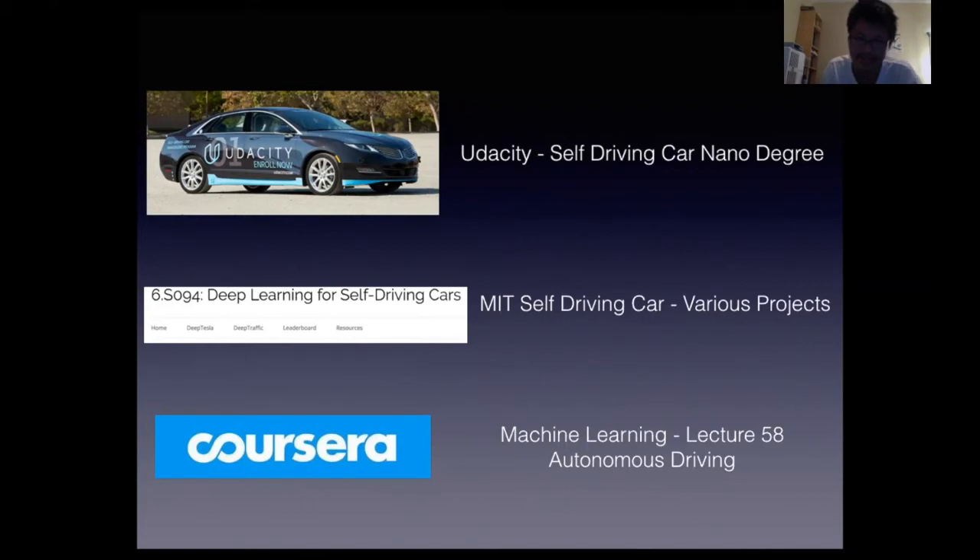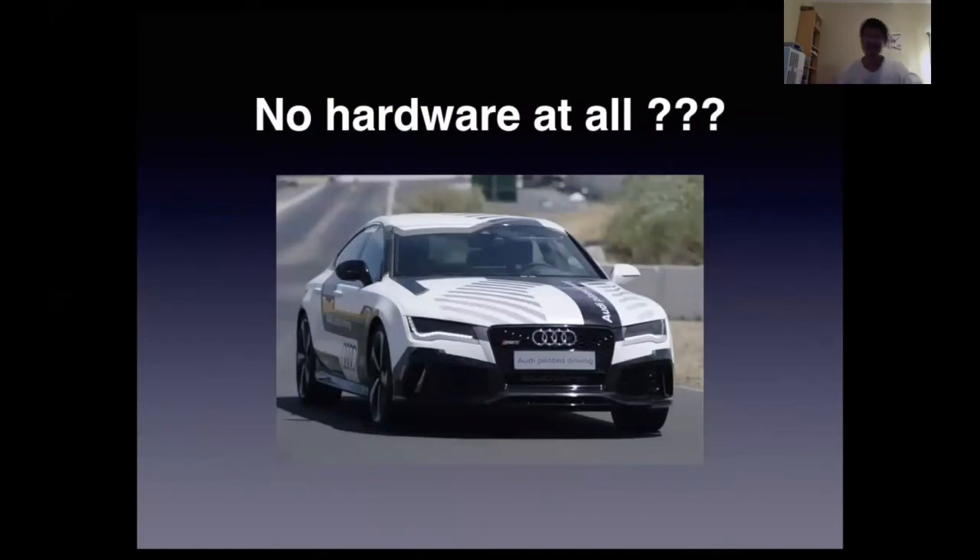Looking at existing programs: Udacity has their awesome Self-Driving Car Nanodegree — three terms, almost a year, with many projects. MIT has deep learning for self-driving cars. Coursera has Andrew Ng's machine learning course which covers autonomous driving. None of these give you a full opportunity to understand the hardware — when asked about hardware, they say it's not the main focus, and you can't get to hardware until Term 3, if you even make it there.